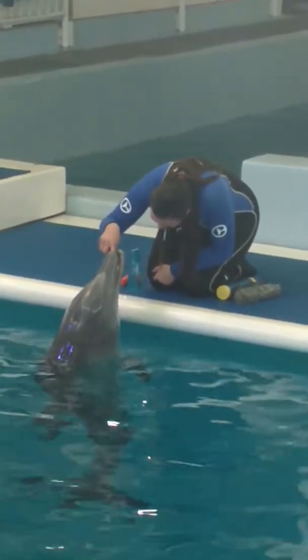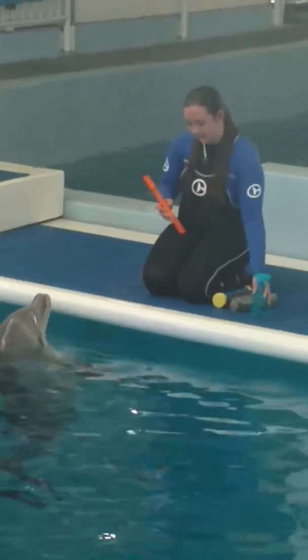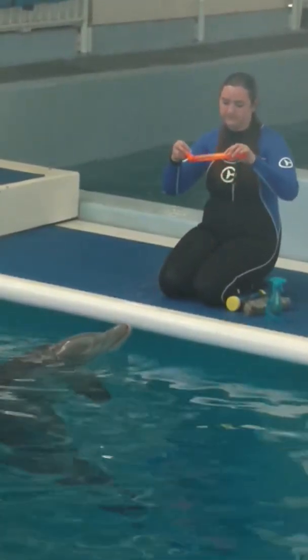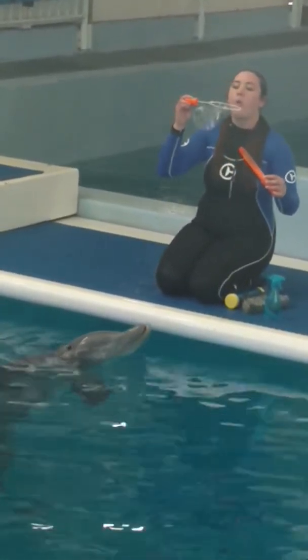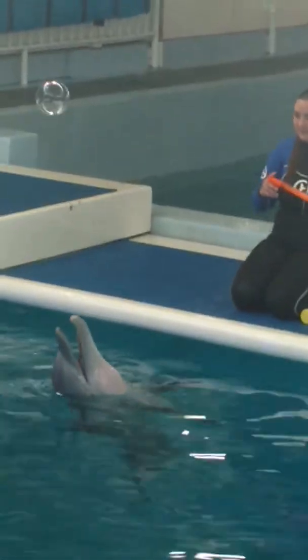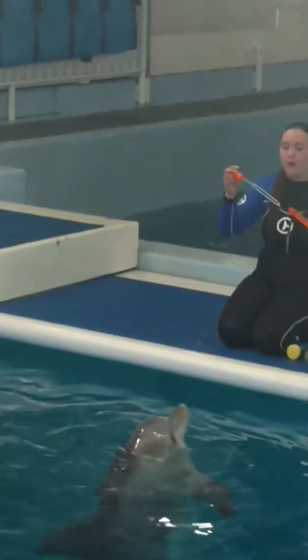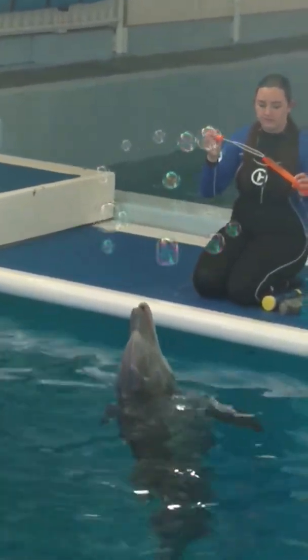Typically, all dolphins will stay with their moms about 18 to 20 months, just nursing. So she was still nursing from her mom. They were searching to create a formula for her, blending oils, vitamins, and water in order to get her back to a healthy state. Hope is a permanent resident here at our facility.